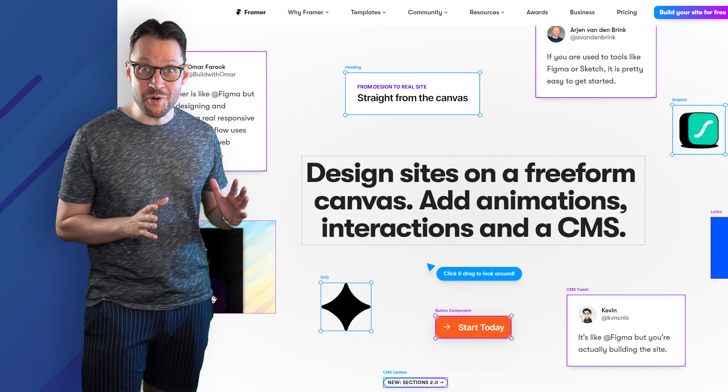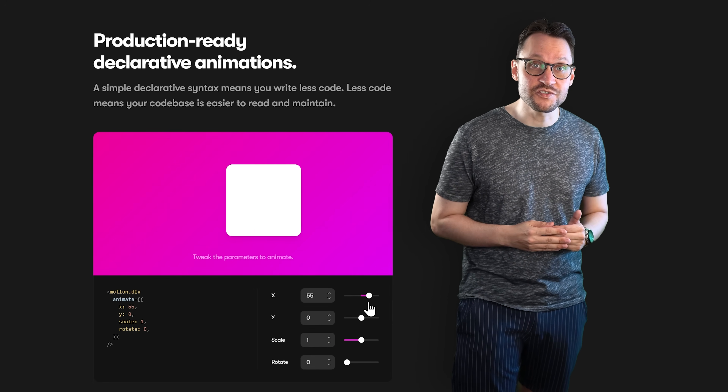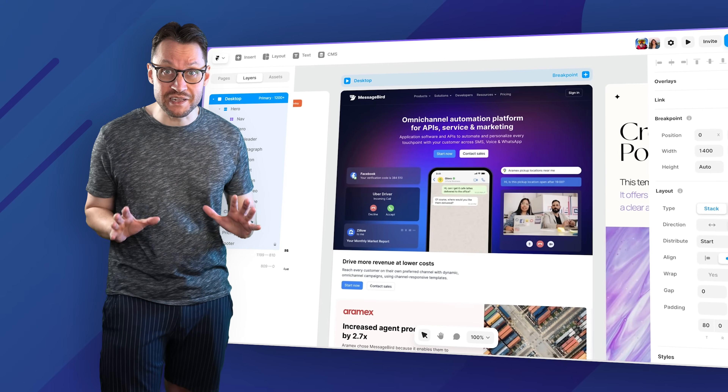First, let's talk about how to create a website fast. The first tool I want to show you is Framer. Framer was originally a JavaScript library for handling CSS animations, but they turned into a fully fledged no-code website builder and it's surprisingly good. If you've ever used Figma, you'll feel very at home here.